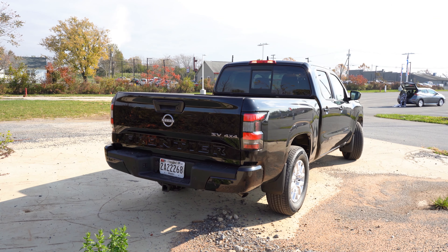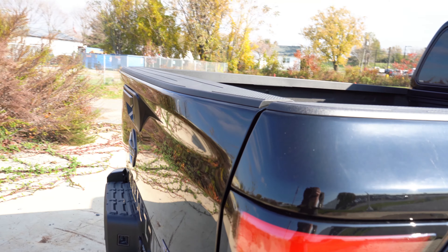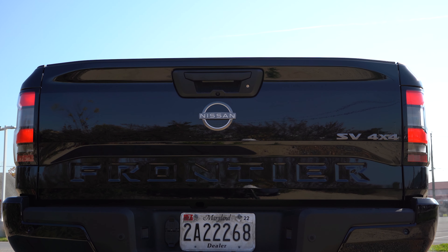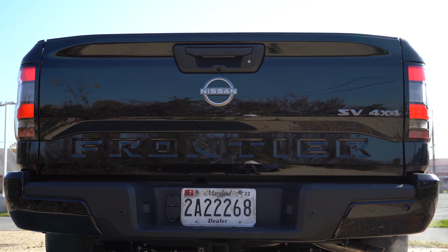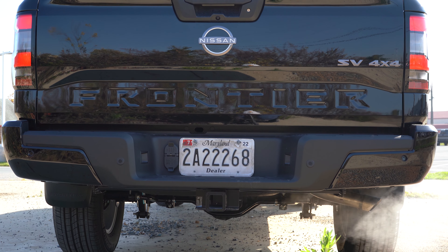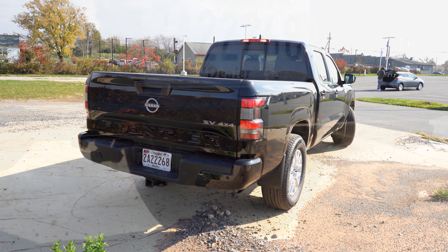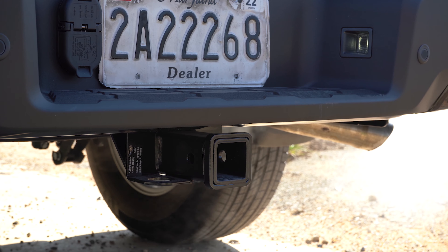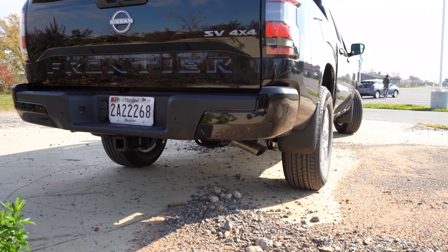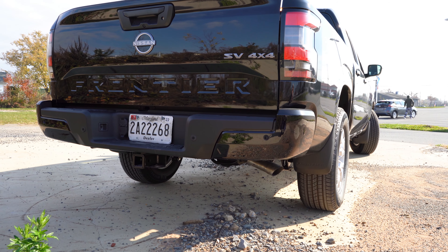Moving to the back: there's a slight tailgate spoiler and 'Frontier' lettering etched into the rear tailgate. LED tail lights come standard on the SV, which I love. With an optional towing package, this truck can tow up to 6,270 pounds. There is a single exhaust outlet tucked away below.